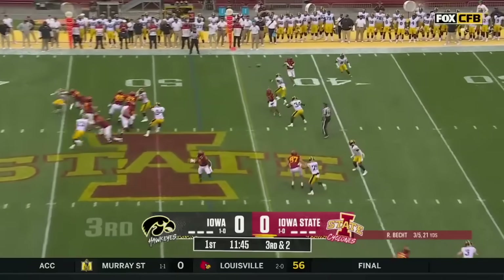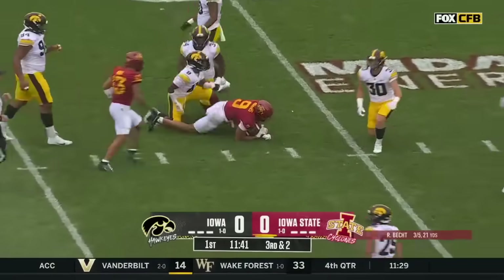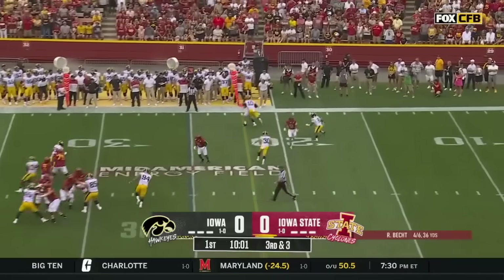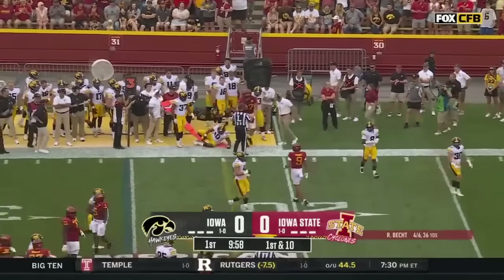This third down, the eighth play of the drive — it's a quick hitter. It's a first down once again, Jaden Higgins. It's a legacy program in so many ways for Iowa. This third down, and the Cyclones are three for three on third down.